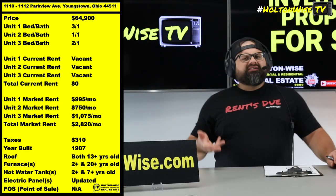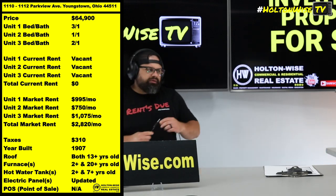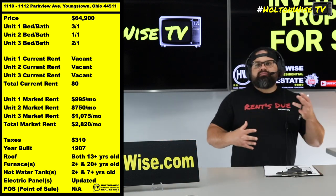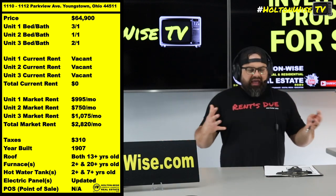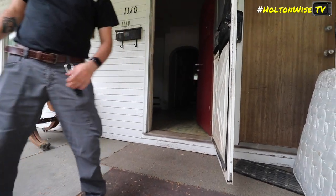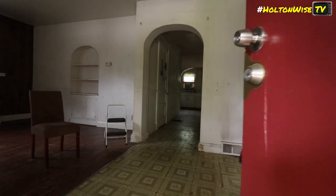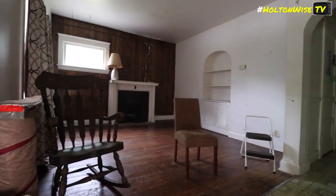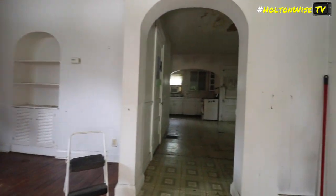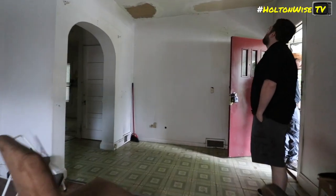More or less in a deal like this, the folks that are usually the most successful are going to be the folks who already have a team in place, who already have the information and the network at their disposal. Because you've got to renovate not one, not two, but three units. Each and every unit is going to be in a varying level of condition — not too bad.